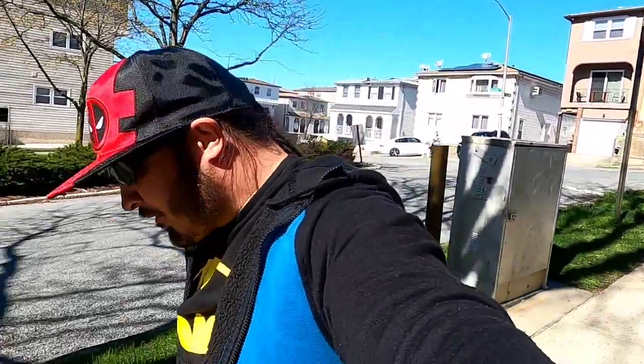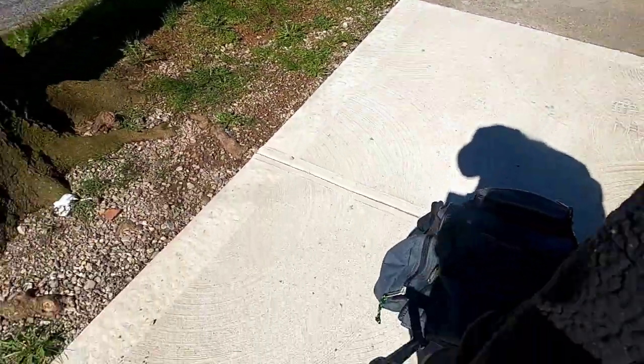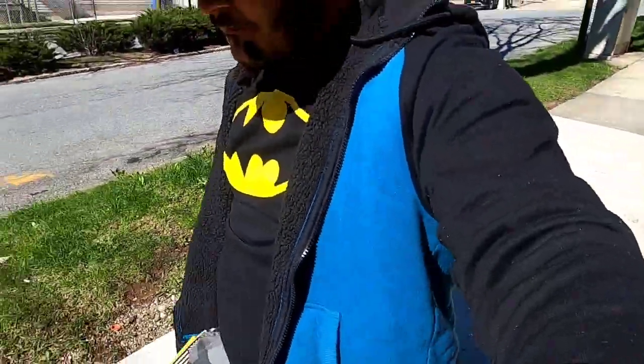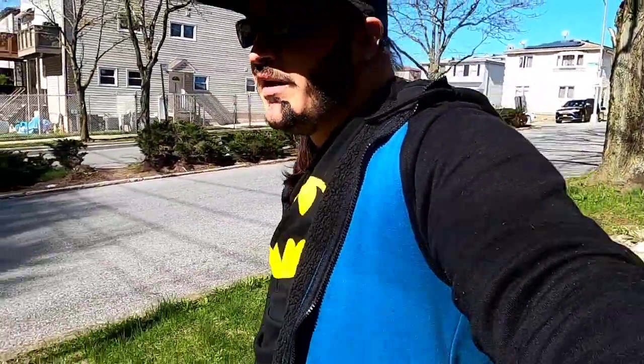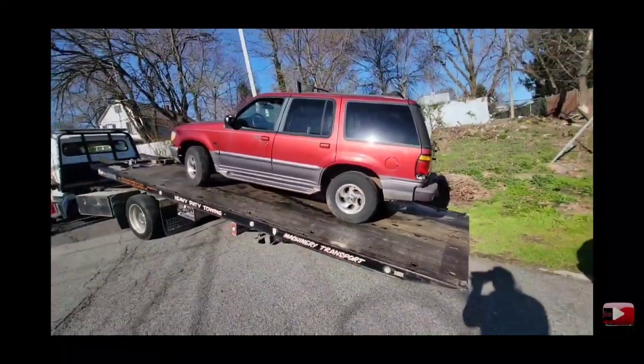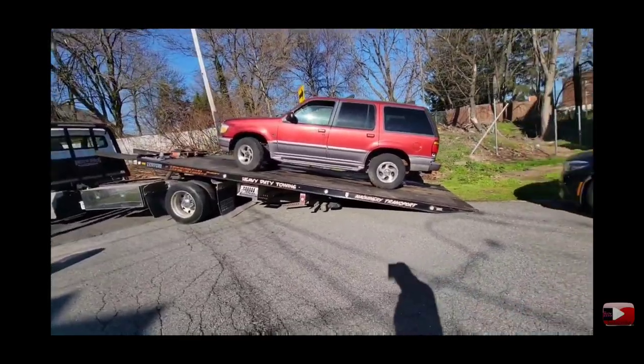What's up everybody, it's your boy Joe Dice. I'm literally just walking with this giant bag because — you saw the last video — it ended off with the Mountaineer getting towed. Look at my baby, she's on the road and it not being finished.